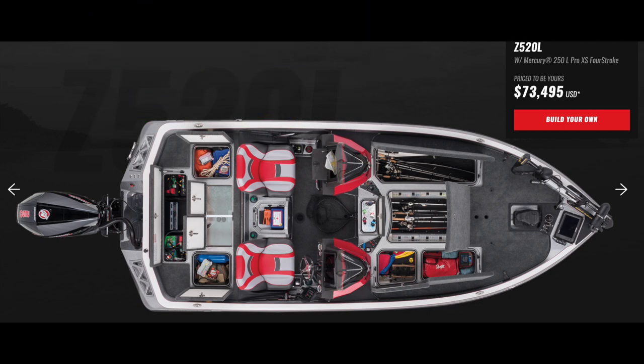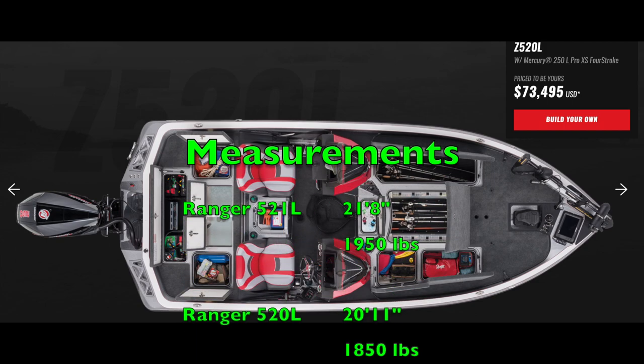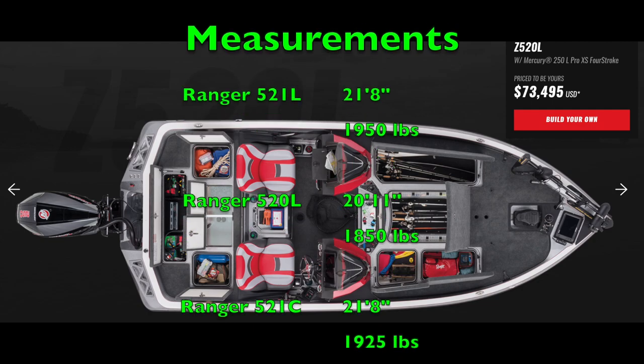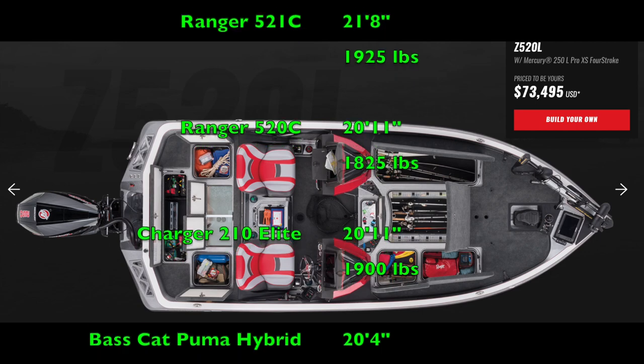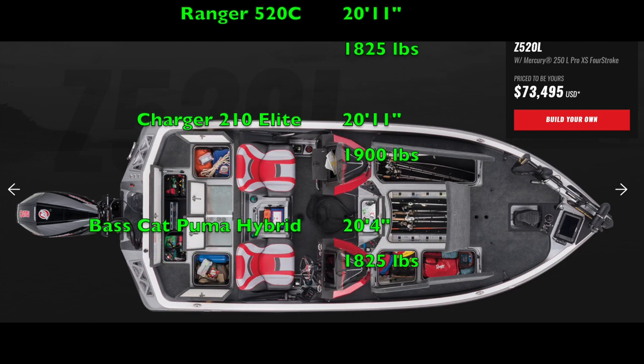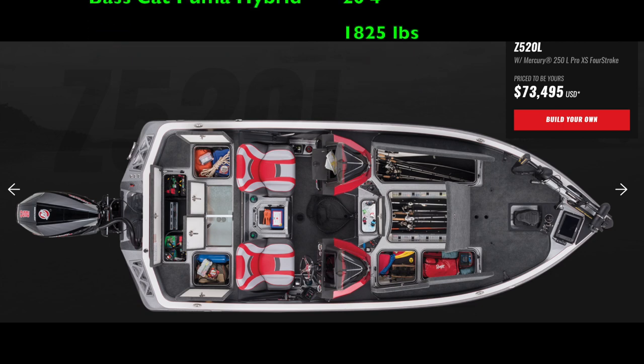The 520L weighs 1,850 pounds while my 521C weighs 1,925. L boats in the same length weigh 25 pounds more — 1,825 vs. 1,850 on the 520, and 1,925 vs. 1,950 on the 521. So you get a little bit more weight on the L boats than on the C boats, which probably has something to do with that extra width on the front end.